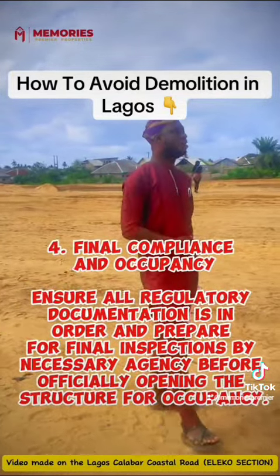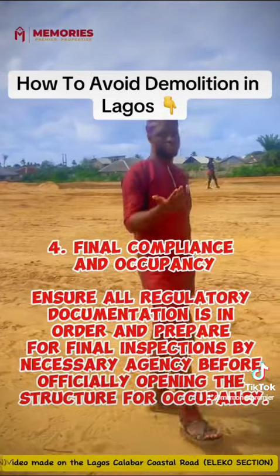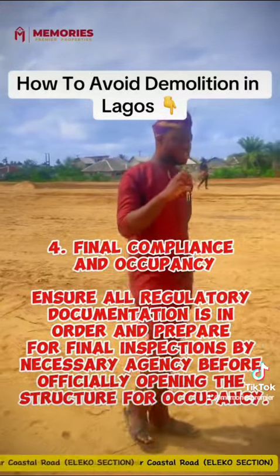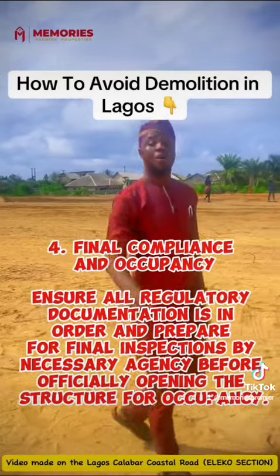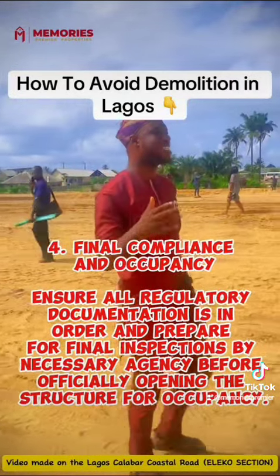4. Final compliance and occupancy. Ensure all regulatory documentation is in order and prepare for final inspections by the necessary agencies before officially opening the structure for occupancy.